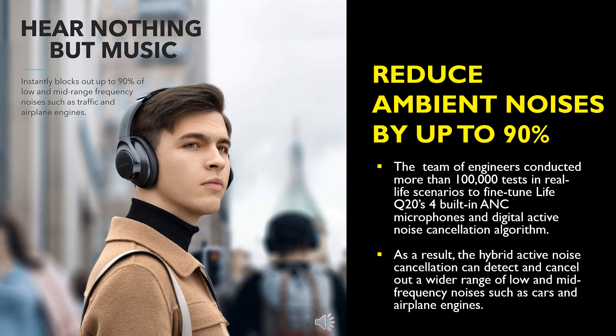The team of engineers conducted more than 100,000 tests in real-life scenarios to fine-tune the Life Q20's built-in ANC microphones and digital active noise cancellation algorithm. As a result, the hybrid active noise cancellation can detect and cancel out a wider range of low and mid-frequency noises, such as car and aeroplane engines.